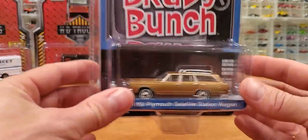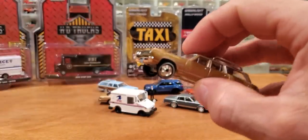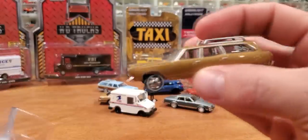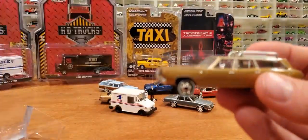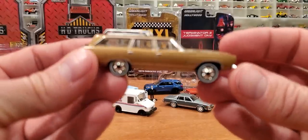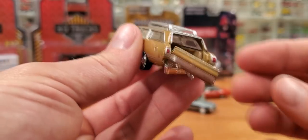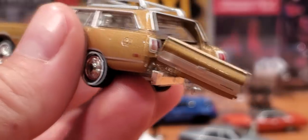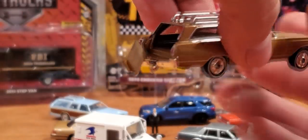Here we have the '69 Plymouth Satellite station wagon, apparently from the Brady Bunch — a show I did not watch. One of the most popular and influential family sitcoms of all time, but slightly before my time. This one also has the drop-down tailgate feature — that's the drop-down feature right there. This car suffered a little bit of rust. I like it just like that; I'm going to leave it just like that. It's going straight into the diorama — into the junkyard.